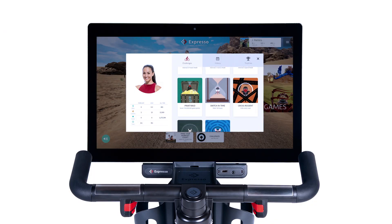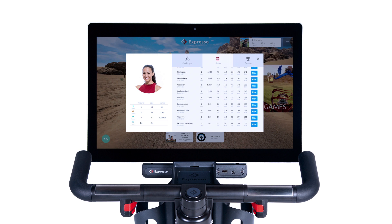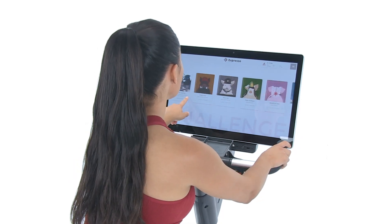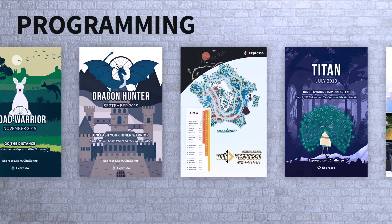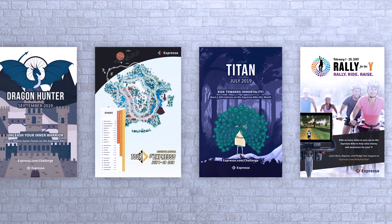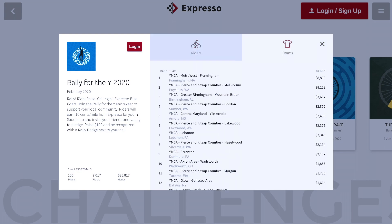Everything is automatically tracked, from personal goals to team statistics, and available right on the bike or on the website. Stay motivated and win awards with weekly, monthly, and annual challenges. From knockout tournaments to fundraising events, Expresso's goal-focused incentive programs provide community growth opportunities that will keep riders coming back for more.